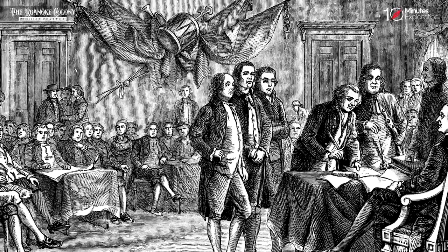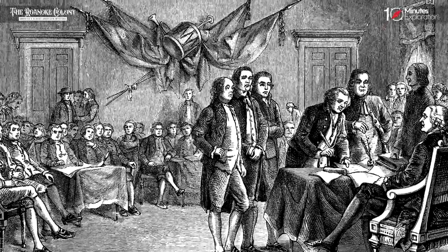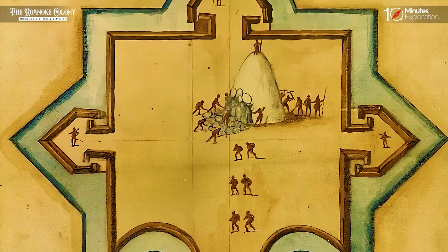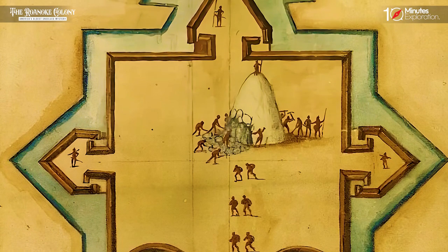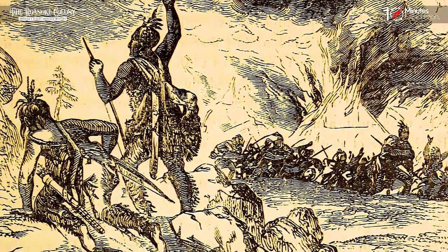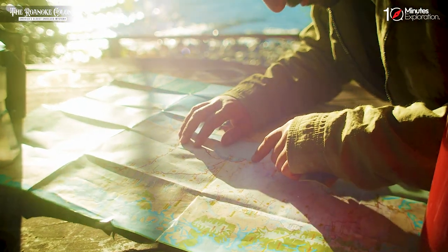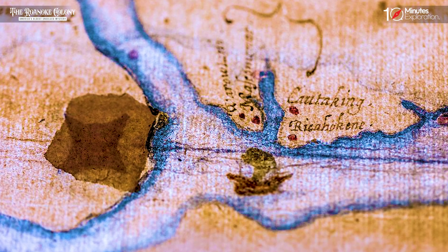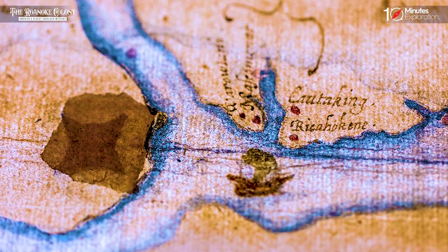Could it be a coded indication of the colonists' planned destination or a marker for their new settlement? The presence of this cryptic symbol adds another layer of intrigue to the already baffling disappearance of the Roanoke settlers. Researchers continue to study the map and explore various interpretations, attempting to unlock the secrets hidden within this intriguing symbol.